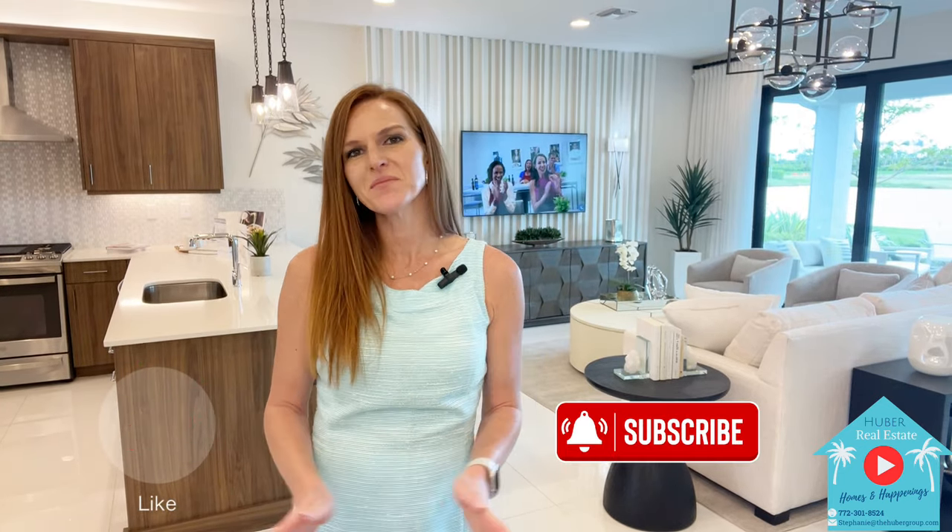But first, don't forget to click that like button and hit subscribe so you never miss out on our latest homes and happenings in Port St. Lucie.